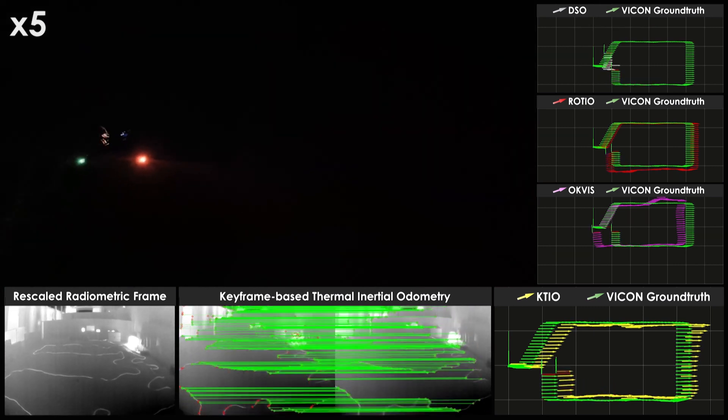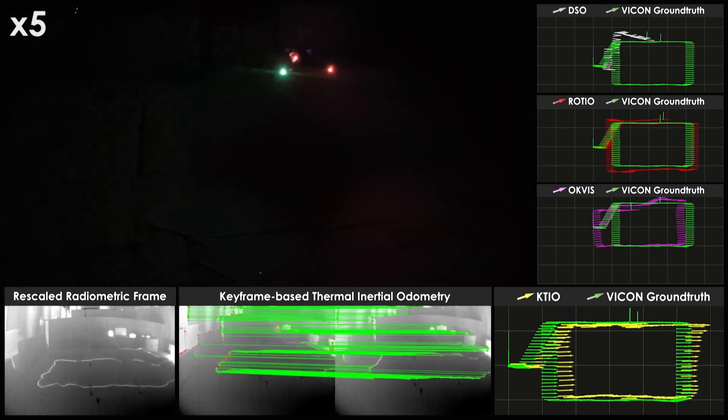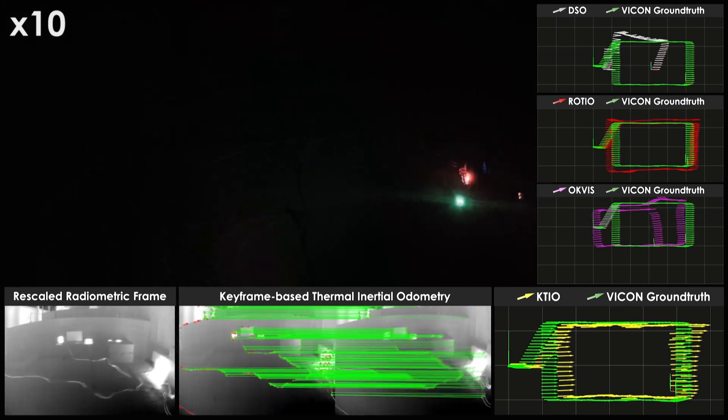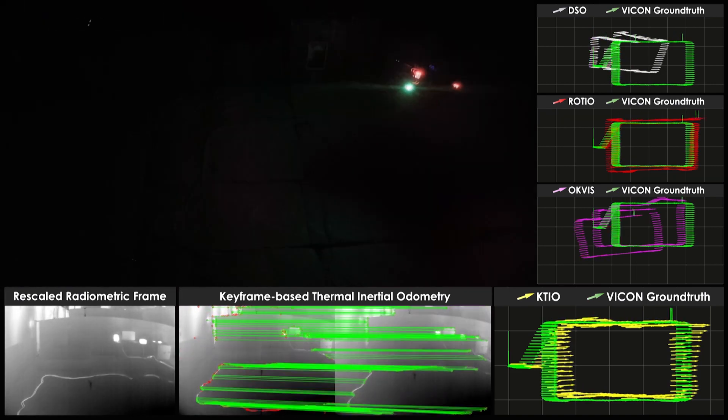Finally, to put the results into perspective and due to the limited literature in thermal vision fusion, we compare with state-of-the-art visual and visual inertial odometry approaches operating on thermal data, thus demonstrating the effectiveness of the proposed approach.